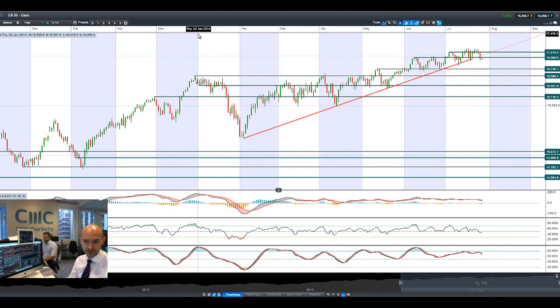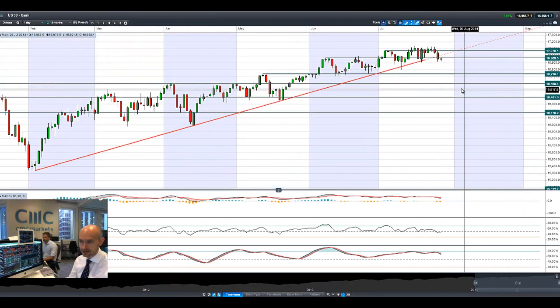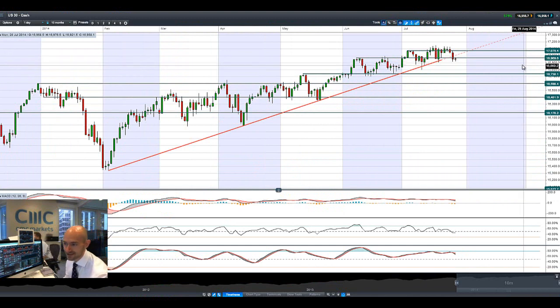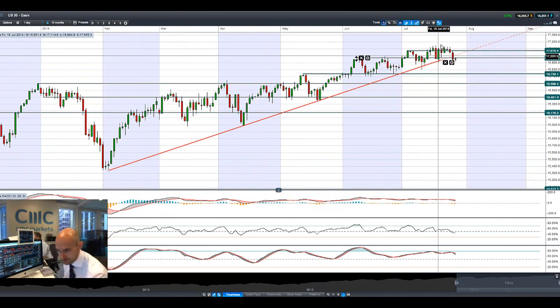Hi, good morning and welcome to today's products in focus. US30 had a negative day on Friday, as you can see by the extended negative candle breaking through the trend lines and potential support. It does look like there has been a little bit of negative sentiment coming in after days of being at quite a heady height.